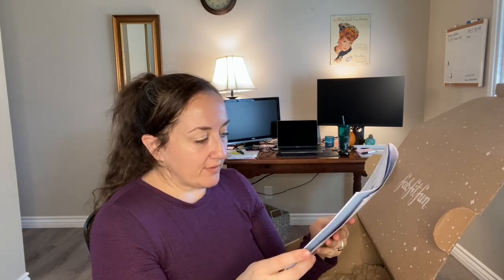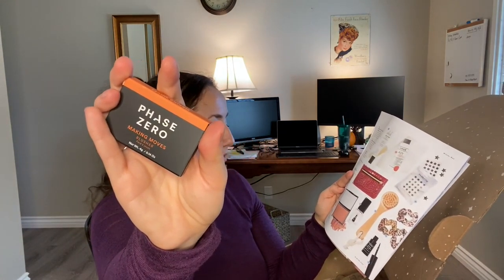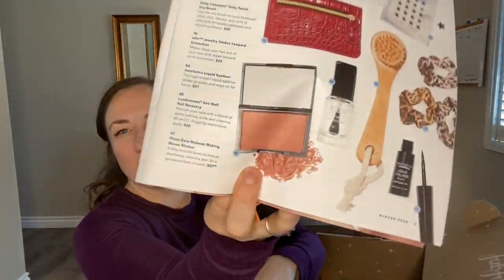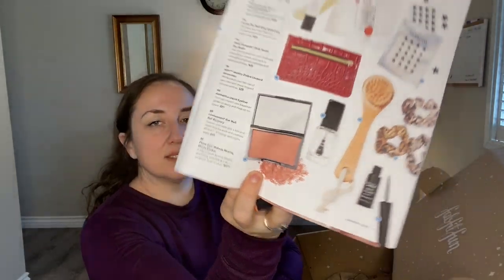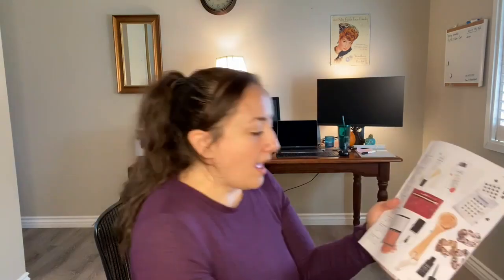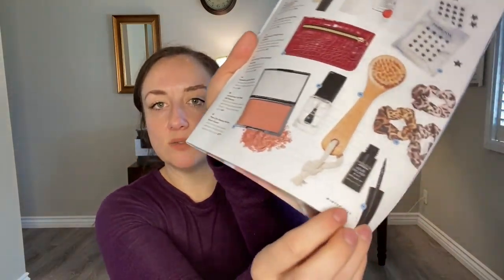For the next FabFitFun choice, I got the Phase Zero Blush — I didn't have a strong preference for this one. It retails for $27.50 and it might go on a giveaway. Alternatively, you could have gotten the London Town Get Well Nail Recovery ($20, a clear nail polish treatment) or the Aesthetica Liquid Eyeliner ($21).